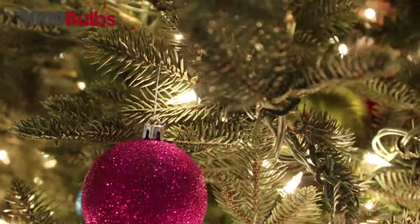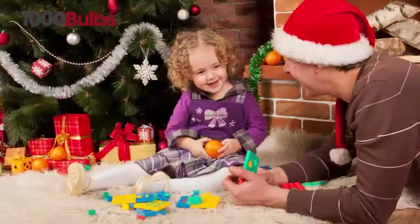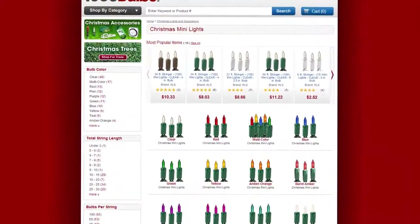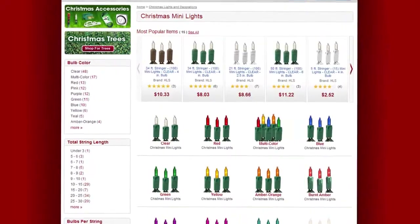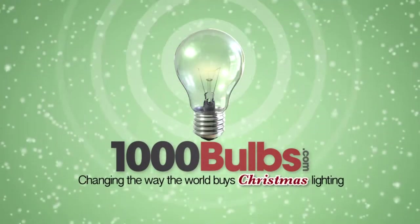Incandescent lights from 1000bulbs.com are a tried and true way to bring back the nostalgia from your childhood and make you feel like a kid once again. For all your Christmas lights, decor, and holiday cheer, shop at 1000bulbs.com — changing the way the world buys Christmas lighting.